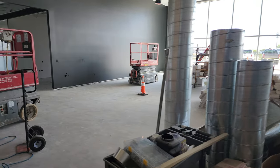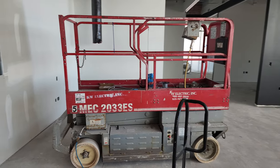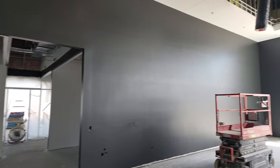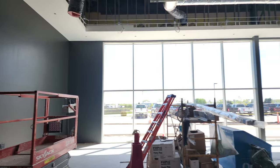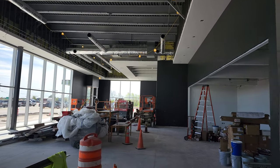Hey everybody, this is Brett and it is 5-15-2022. Just wanted to give you an update on our Jeep showroom. It is coming along nice — you can see all the walls are painted almost black but really dark gray, and they got all the windows in. Most of the drywall is all done.